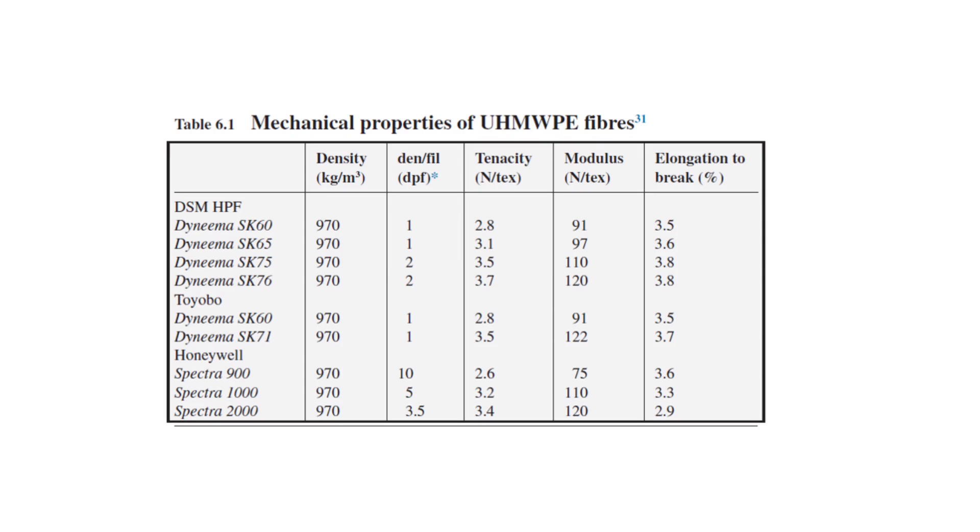The next fiber is Zylon, whose chemical name is p-phenylene benzo-bis-oxazole (PBO). It was developed by Dow Chemicals and Toyobo under the brand name Zylon. It is stronger than aramid body armor, but it has a disadvantage: it degrades in moisture conditions, although that is not considered a major issue.